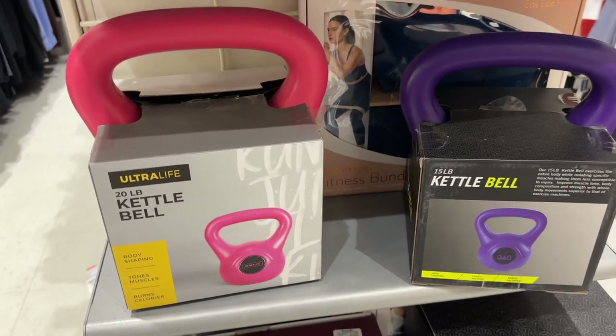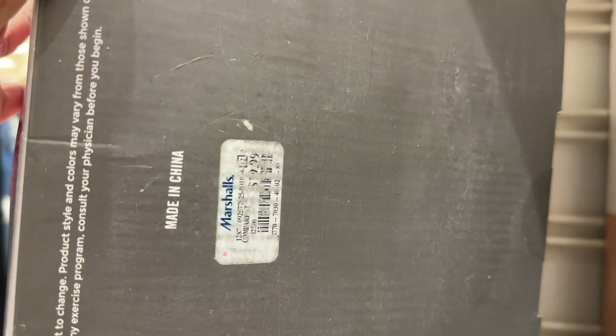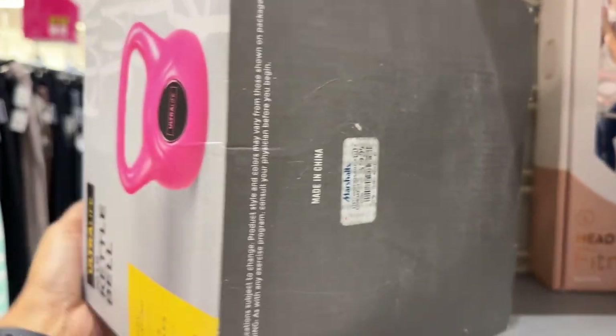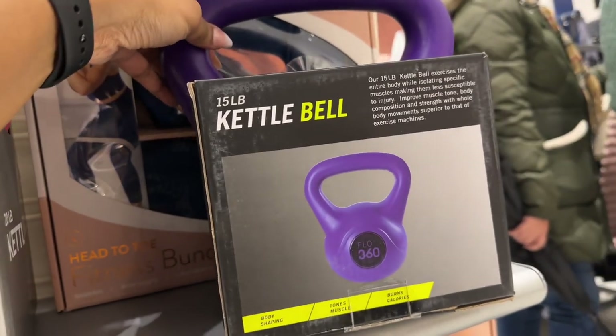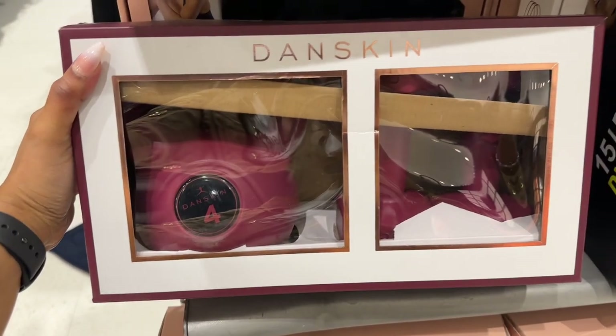The 20-pound kettlebell looks to be about $39.99, and the 15-pound kettlebell is $14.99. This Danskin kettlebell and dumbbell set is $12.99 — a pretty color.